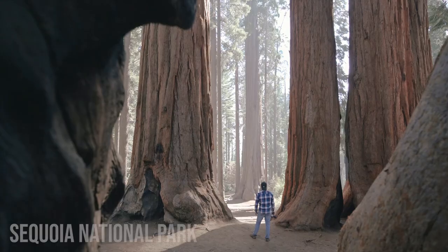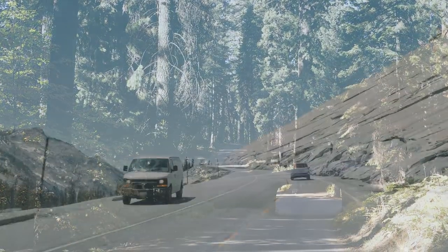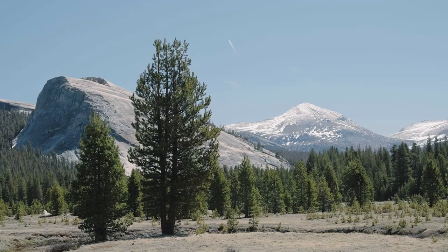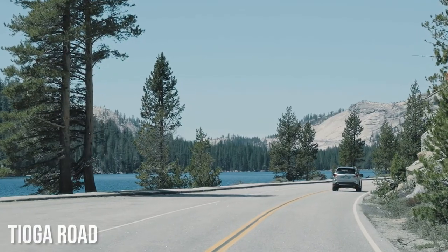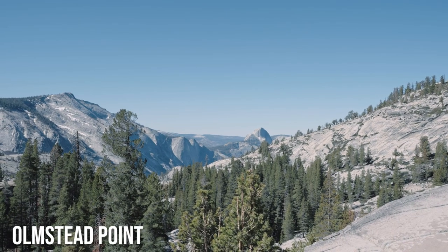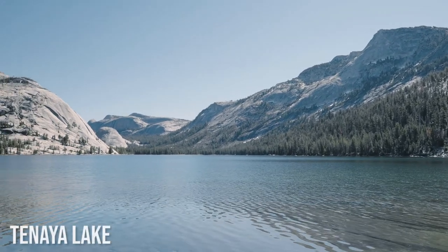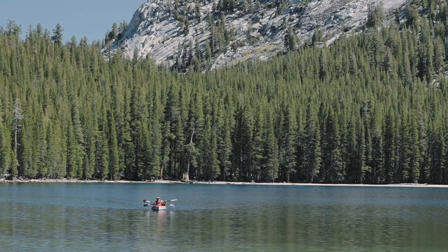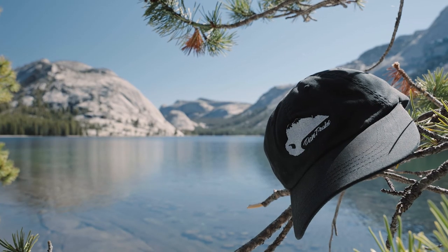Sequoias have their own national park that you can check out in another video. On the opposite end of the park, high above Yosemite Valley, is Tioga Road — one of the most famed mountain passes in America. Only open from roughly late May through October, this drive will take you high up into the Sierra Nevada Mountains. No trip to the high country would be complete without a stop at Tenaya Lake, whose clear blue water you're free to kayak, canoe, or even swim in if you dare — it's pretty cold. Otherwise you can take the easy two-mile loop trail around the lake.